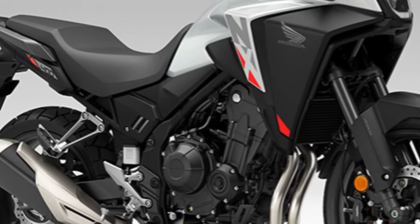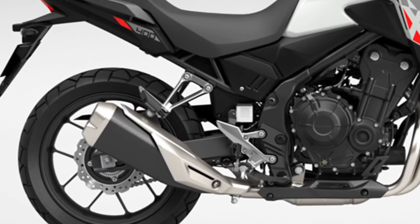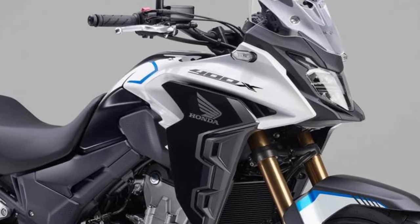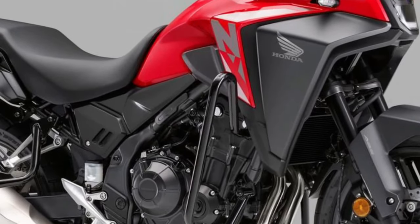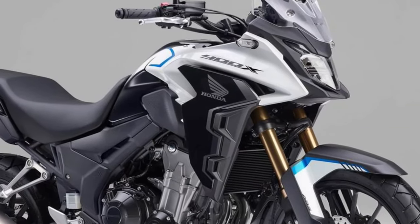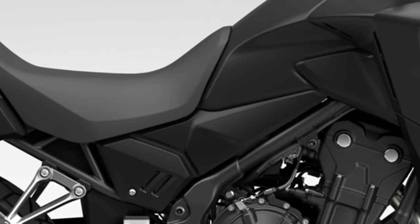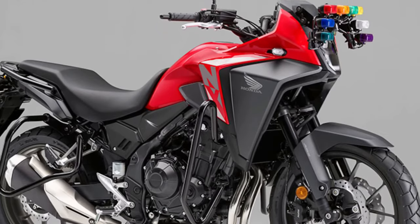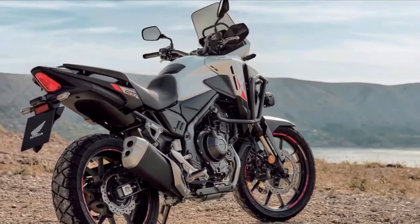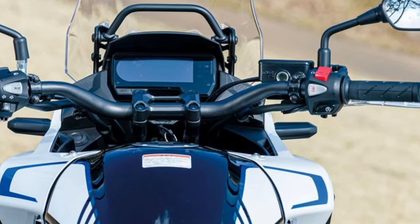2024 Honda NX 400 Engine Specifications: Mechanically, the bike is propelled by a 399cc liquid-cooled inline twin engine that puts out 45.4 bhp of maximum power and 38 Nm of peak torque. This unit is coupled to a six-speed gearbox that has a slip-and-assist clutch. The engine output is comparable to that of its international competitors.